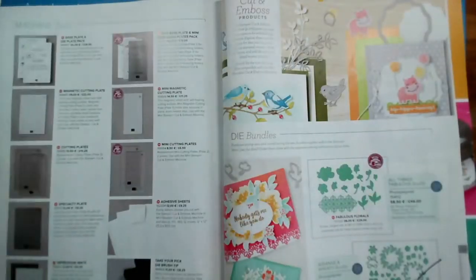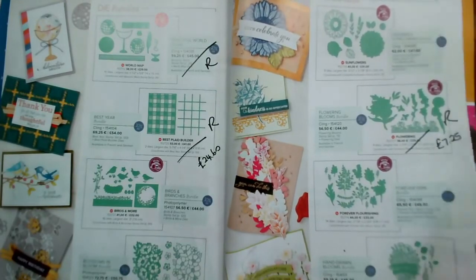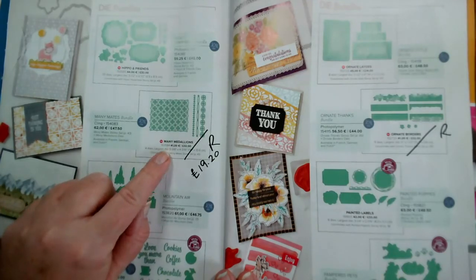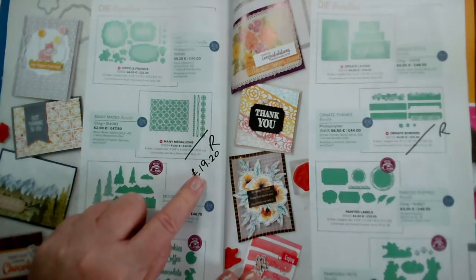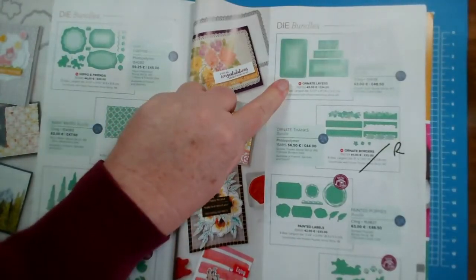Everything else on pages 174 and 175 apart from those I've highlighted are going through. The Many Medallions dies with the Many Mates stamp set — the sentiments one — is retiring. And the Ornate Borders is retiring. But I'm very pleased to see the Ornate Layers are staying. Everything else on pages 176 and 177 are staying.